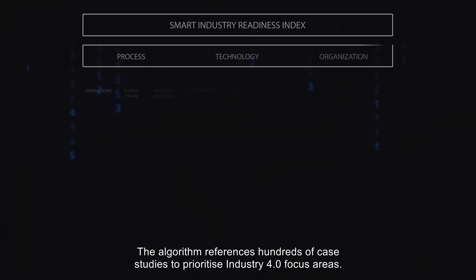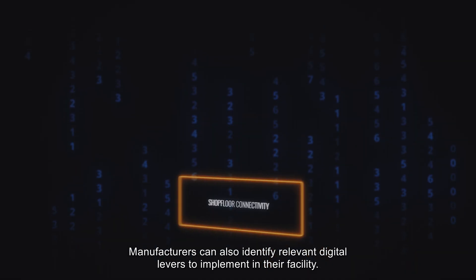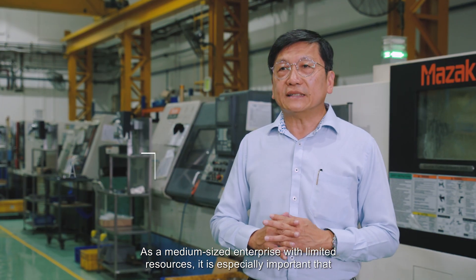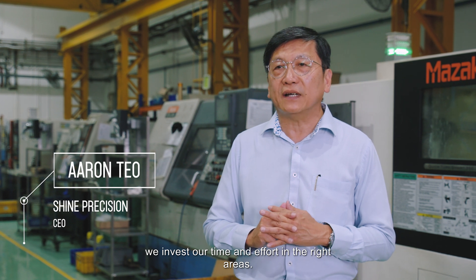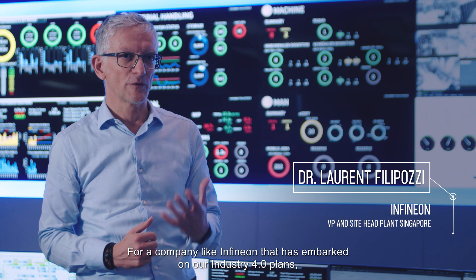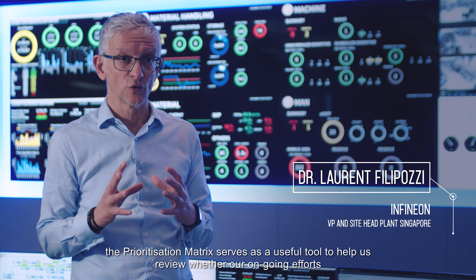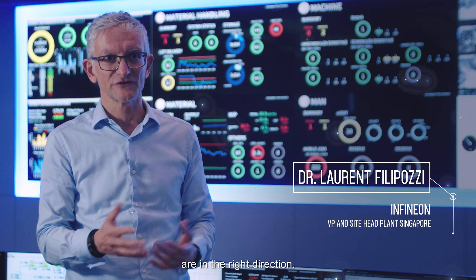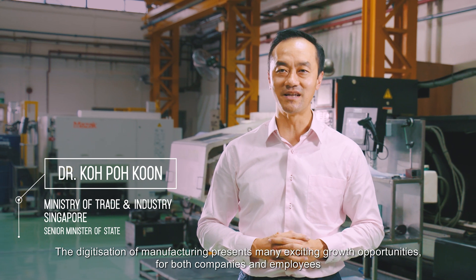The algorithm references hundreds of case studies to prioritise Industry 4.0 focus areas. Manufacturers can also identify relevant digital levers to implement in their facility. As a medium-sized enterprise with limited resources, it is especially important that we invest our time and effort in the right areas. For a company like Infineon that has embarked on Industry 4.0 plans, the Prioritisation Matrix serves as a useful tool to help us review whether our ongoing efforts are in the right direction.